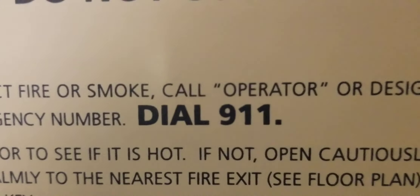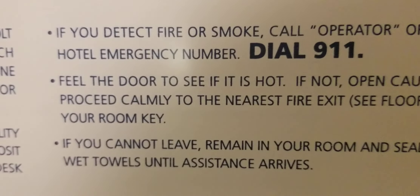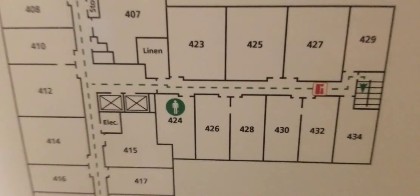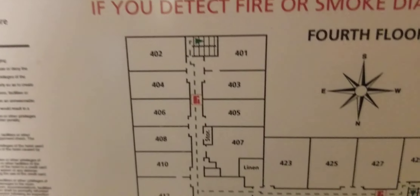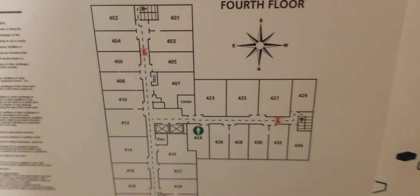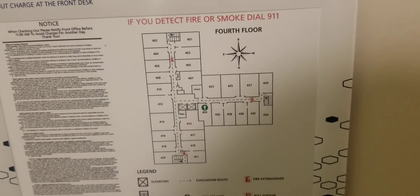If you detect fire or smoke, dial 9-1. That's a good general PSA. You'd check if the door is hot — it's not, seems okay right now. But if there was a fire, you'd start here in this room and go out to any of these exits. It's kind of a T-shaped building, or sort of like a weird letter that doesn't exist — a line with something sticking out of it.